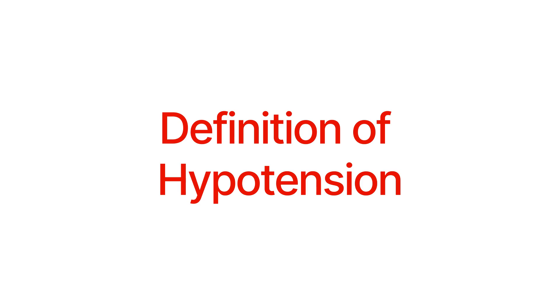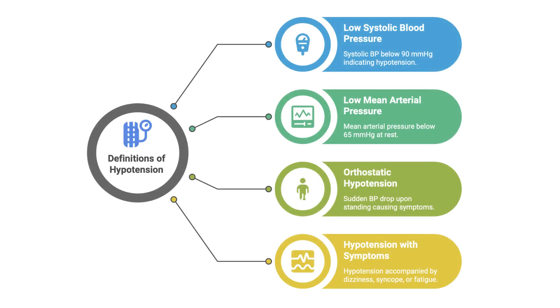The definition of hypotension is not standard — it's often arbitrary. Common definitions include a systolic blood pressure less than 90 mmHg, or a mean arterial pressure less than 65 mmHg at rest. There's also orthostatic hypotension, defined as a drop in systolic BP of more than 20 mmHg, or more than 10 mmHg upon standing. And hypotension associated with clinically relevant symptoms such as dizziness, syncope, headache, visual disturbances, nausea, or fatigue.